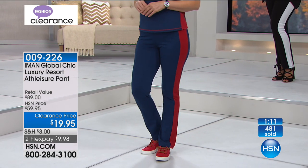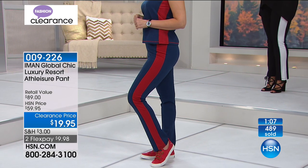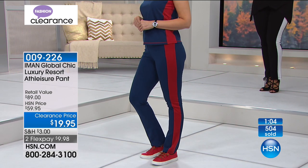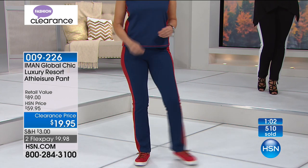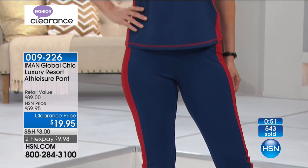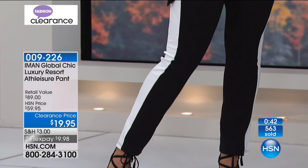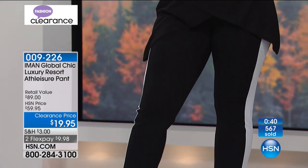Not only do we offer incredible prices during an event, we still offer flex pay, and we still extend that 30-day unconditional money-back guarantee. So there's absolutely nothing to risk, no reason in the world to wait. Take advantage of things you've wanted, or maybe a new designer you haven't experienced yet at HSN.